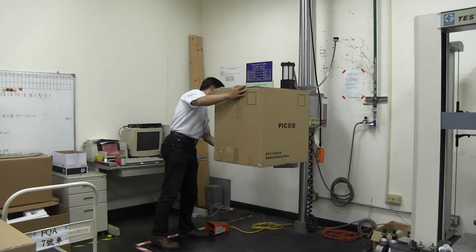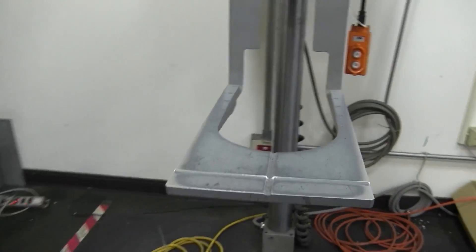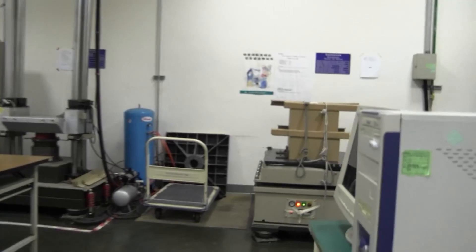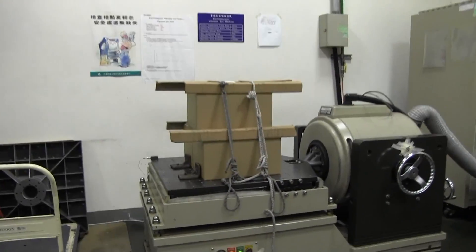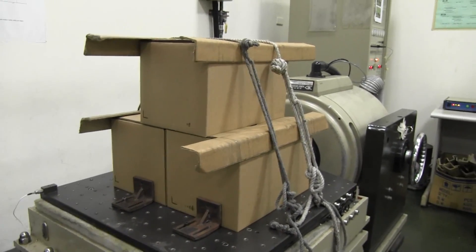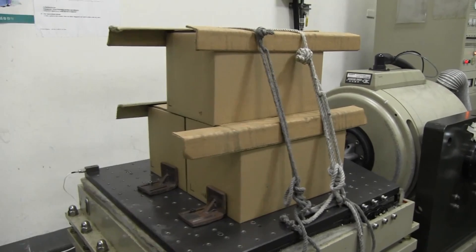Carrying on in the scanner drop test safety area. This is where you would put the scanner, then it would go all the way up there, and then they would drop it. Also in this room is a vibration test. Basically they're going to put the scanner on there and jiggle it around in that box, because they want to know if it's going to break by the time it gets there.